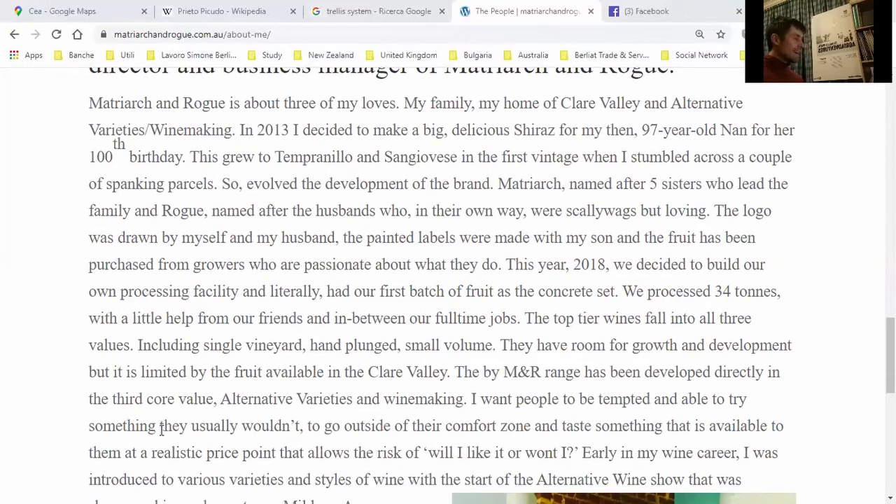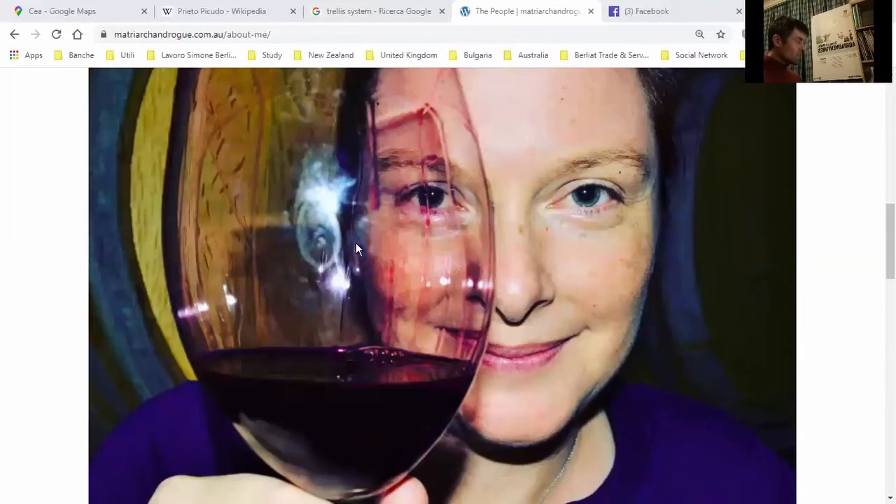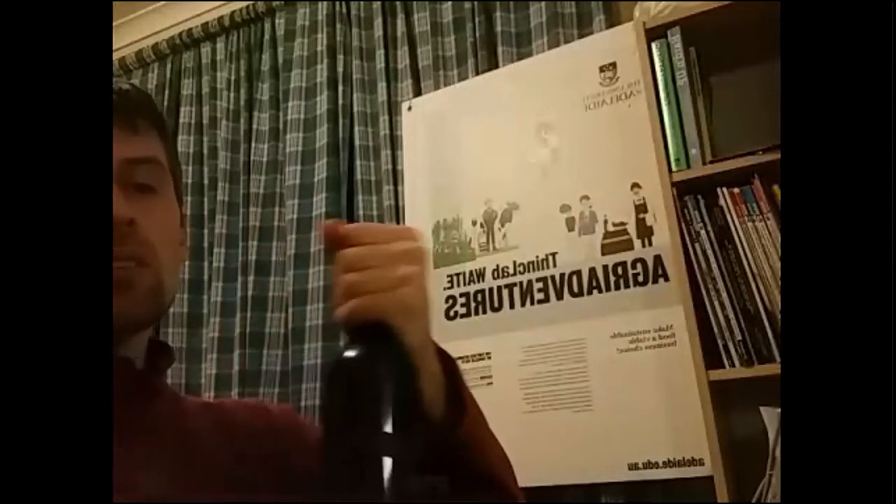'...at a realistic price point that allows the risk of trying something you might like.' Thank you very much, Marnie — that's a really interesting challenge, and I'm pretty sure I'm going to find something interesting. We are at 7:44, so let's crack open this wine.